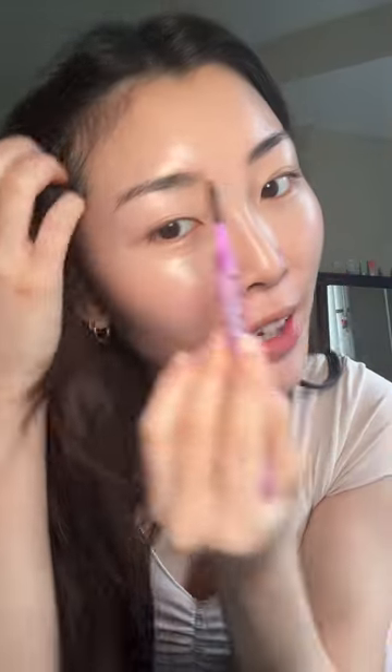For my brows, I always use the Cosás brow pencil and just fill them in as naturally as possible. I have a little bit of sparse areas because I over-pluck my eyebrows. I have such a big love-hate relationship with my eyebrows — I never like the way they look.